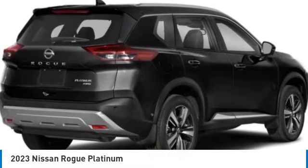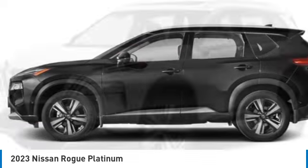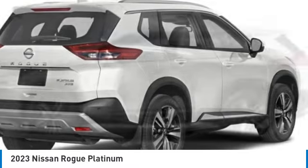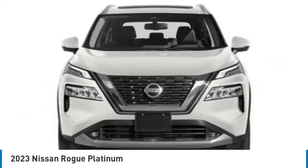Looking for the right vehicle? Check out the 2023 Rogue. The stylish Rogue gets 27 miles per gallon and still boasts nearly 58 cubic feet of cargo space. With a five-star side impact safety rating and confident handling, the Rogue is more than you expect.